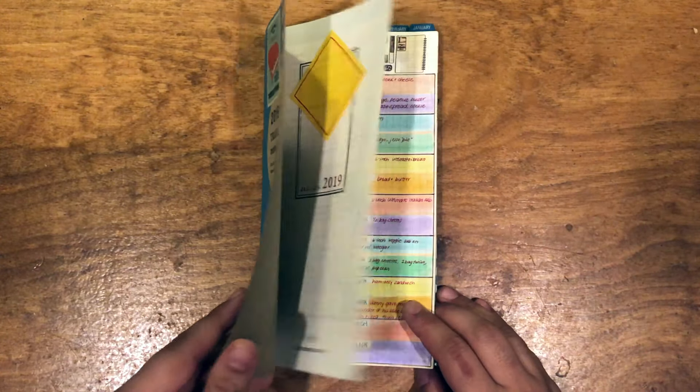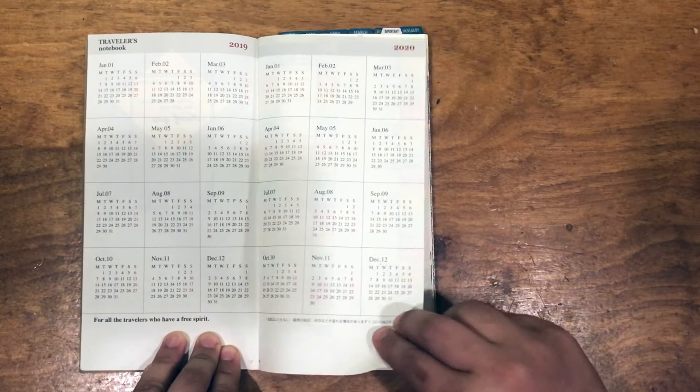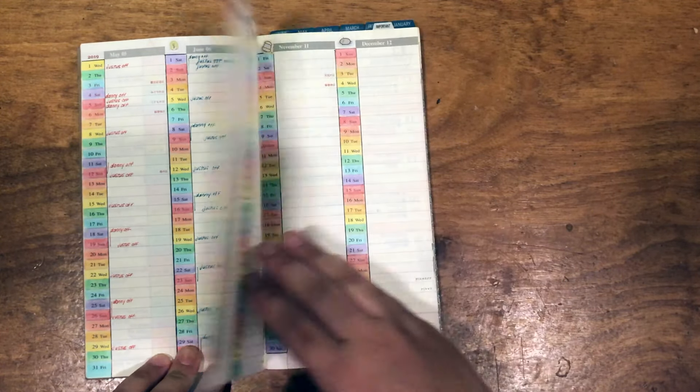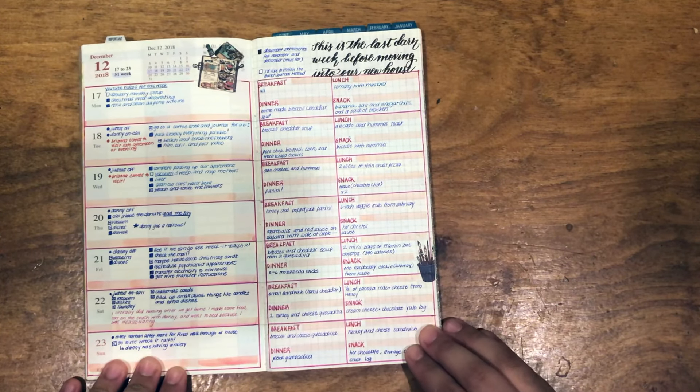Hi everyone, it's Justice and welcome back to my channel. Today we're going to be flipping through two Traveler's Company inserts, the first of which is the January through June — or really a little bit of December through June — six month weekly insert.